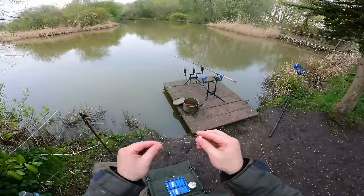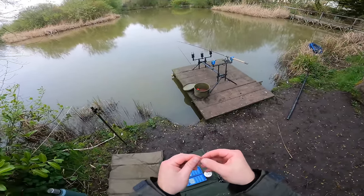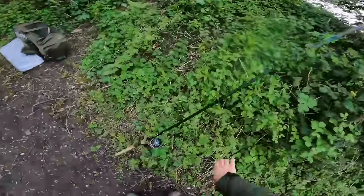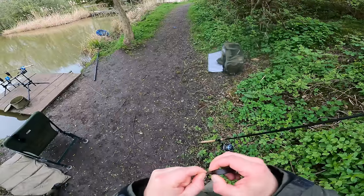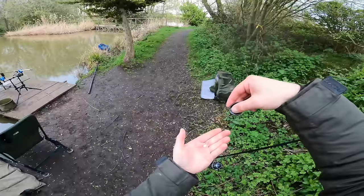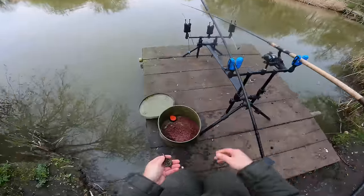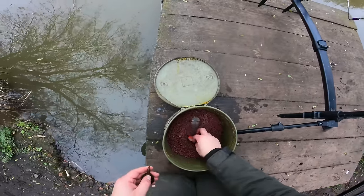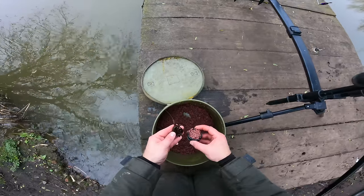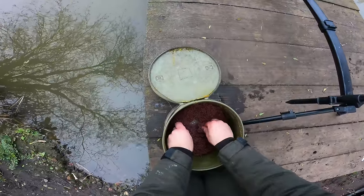If you don't know how to tie up your own method feeder hook lengths, I'll put a link in the top right corner to a video showing you how — it's really straightforward and can save you a bit of money. On the other rod I'm going to go with an 8mm pink wafter. Absolutely cracking bait — I don't think there's a bait that's better than 8mm pink wafters washed out. Not sponsored by Sonia Baits in any way but I just know that they work, and you guys who follow the channel know that too.